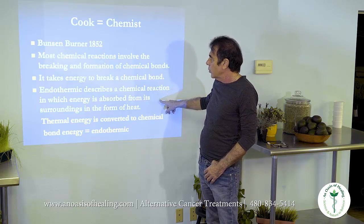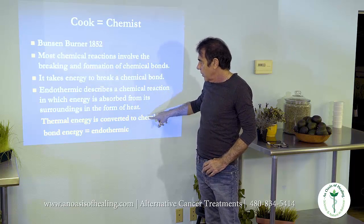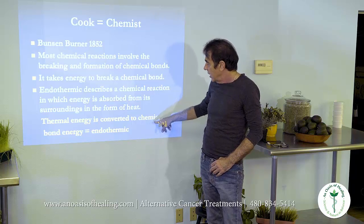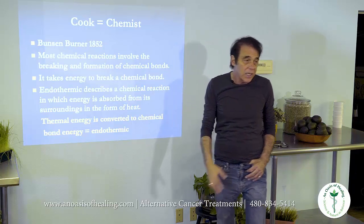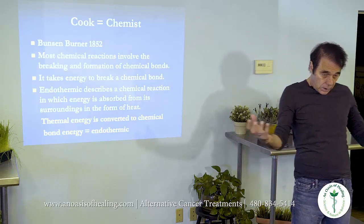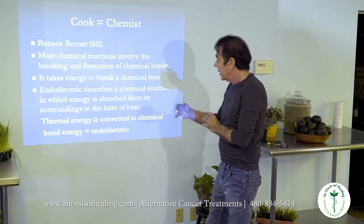Endothermic describes a chemical reaction in which energy is absorbed from the surroundings in the form of heat. Thermal energy — heat — is converted to chemical bond energy; it's called endothermic. Cooking is an endothermic chemical reaction. You bring heat in, you change the chemical bond, you're changing the very nature of the substance.